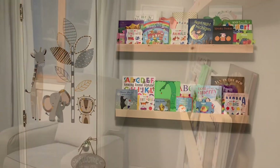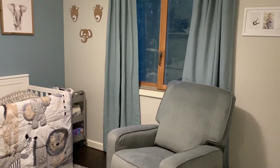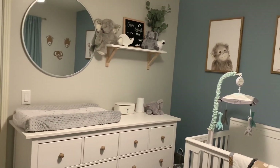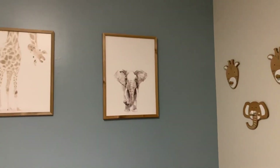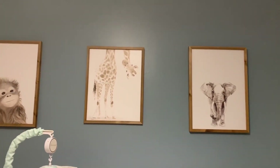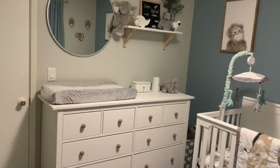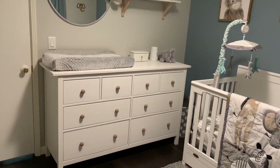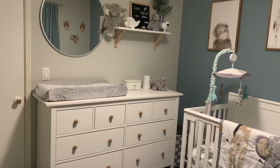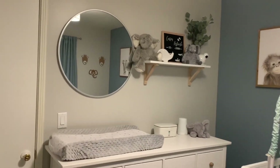That pretty much sums up the room. I hope you guys enjoyed! Hopefully this wasn't all over the place — it's actually a lot harder to film in here than I thought, because the room is smaller, the lighting kept changing, and it's kind of hard to get everything in frame. I'll link everything I can find down below. If you haven't already, please subscribe to my channel and hit that notification bell so you don't miss out on any upcoming videos. Thank you guys so much for watching — I'll see you next time, bye!